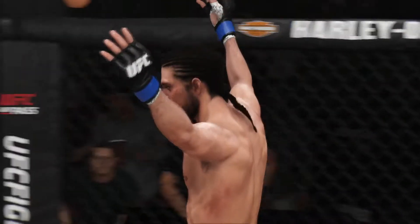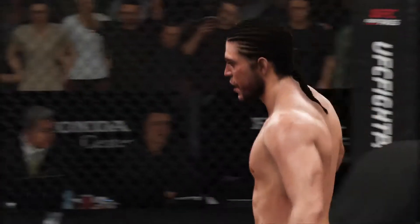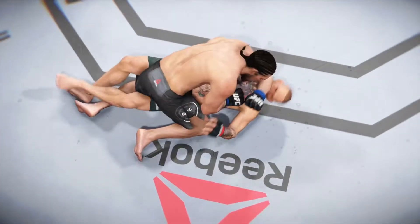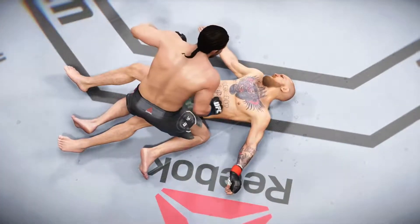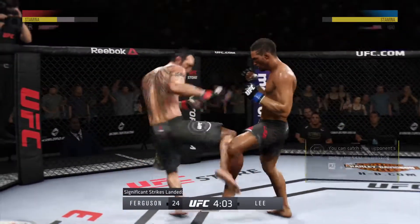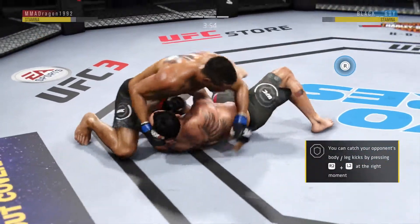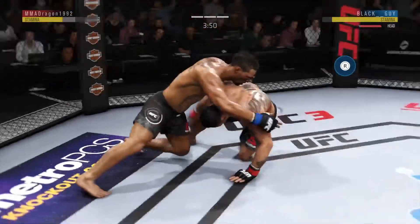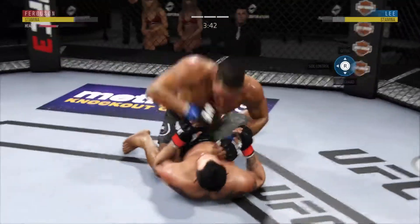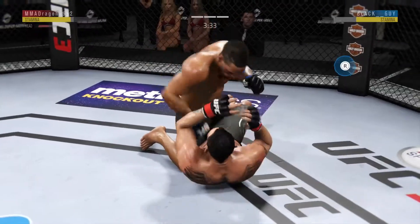To do that to such a durable guy, and to do it with such composure. The way he recognized he had him hurt, relaxed, kept his rhythm, and just dropped bombs. Signs of bruising on the outside of that lead leg. Trying to get a single — takedown there by Lee. Excellent movement on the ground, constantly moving, constantly staying busy. Postures up and delivers a massive ground and pound punch to the head. Still working this ground and pound.